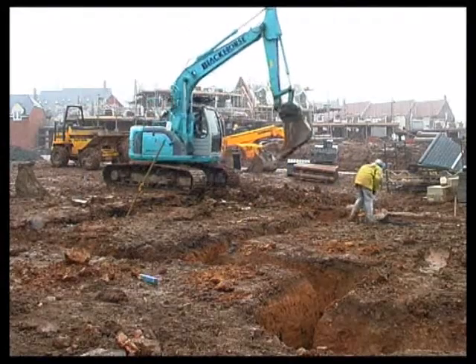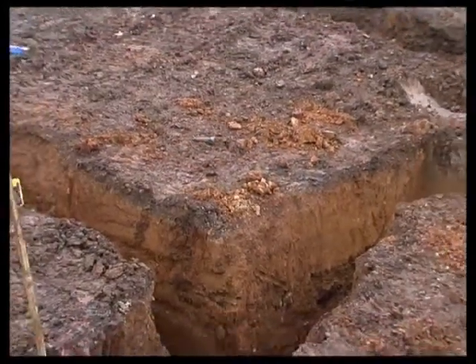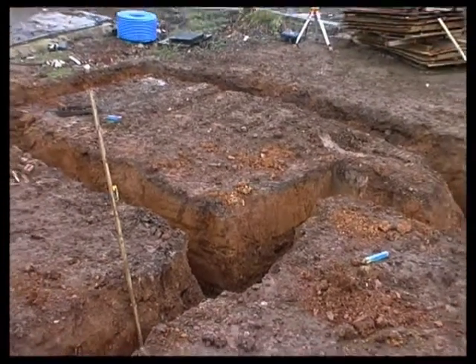On industrial brownfield sites, there's also the potential hazard of contaminated ground. Whether it's carted away or left in place, contaminated ground can be an expensive problem.